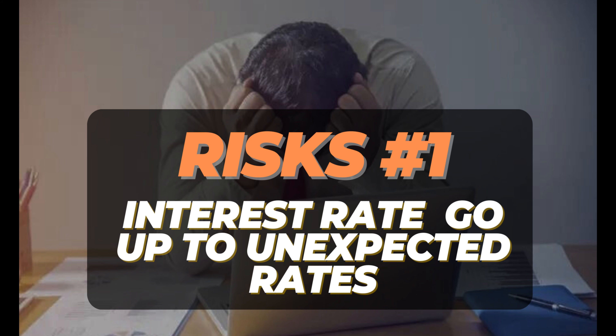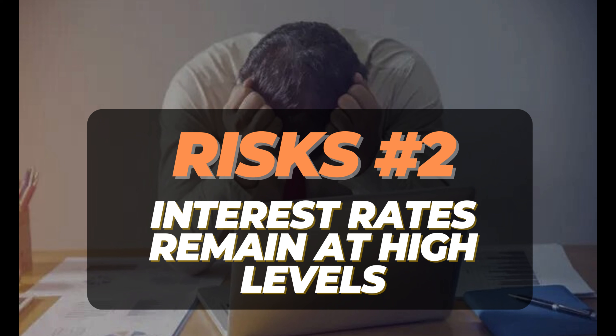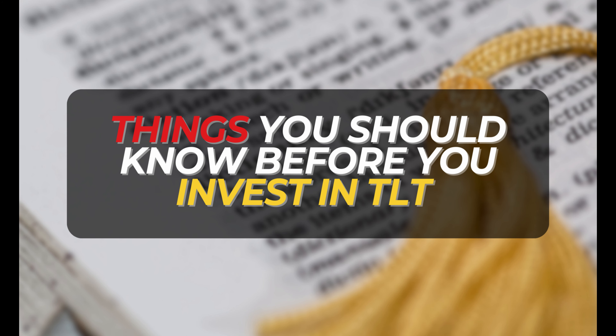And vice versa — when interest rates go down, the price of bonds will always go up. The second risk is if the interest rate remains at a high level for an extended period of time, the price of the bond ETF will not perform well, because the price of bonds is solely reliant on interest rate policy. If the interest rate remains at a high level, TLT will not be performing well either. After understanding these two risks of investing in TLT, we need to build a strong investment strategy and know your goal if you want to invest in TLT.